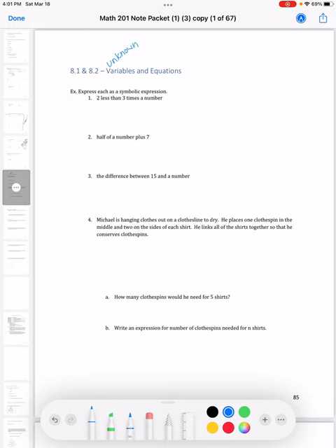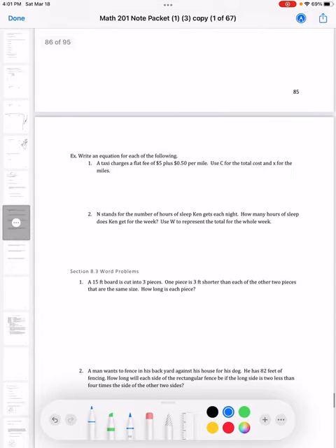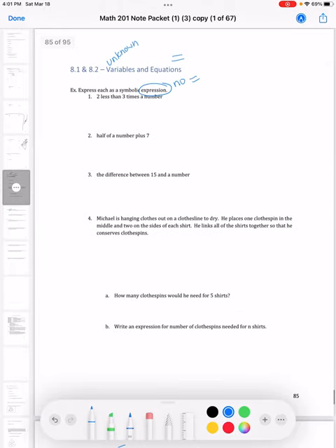Most of the time we represent the variable with a letter like x or n, but it really can be any symbol that means 'I don't know what goes there.' Equations are things that actually have equal signs — that's really what's going to separate 8.1 from 8.2. So 8.1 is going to be expressions, which are not going to have an equal sign. When we get to 8.2 and equations, we use that equal sign.